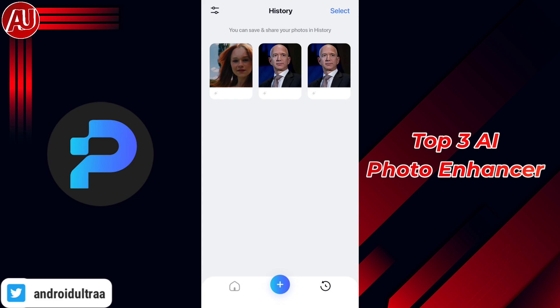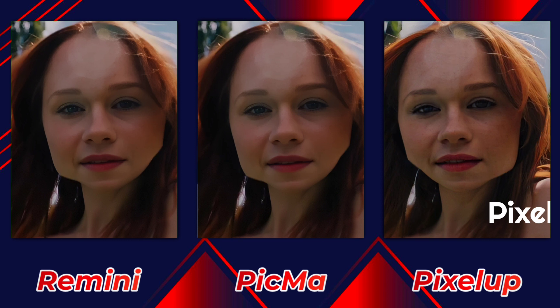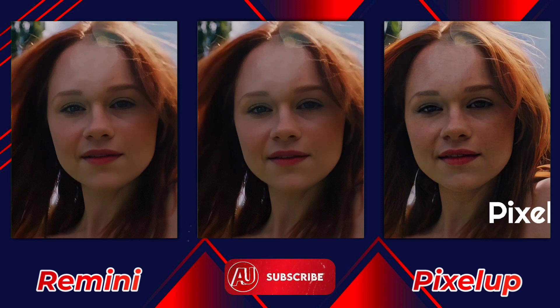Now let's take a look at the side-by-side comparison of Remini, Picma, and Pixel Up. As you can see, Pixel Up also puts their watermark on the photo — that is not the case with Remini and Picma. Please consider subscribing, and if you have any creative questions, let me know in the comment section. See you soon in the next video.